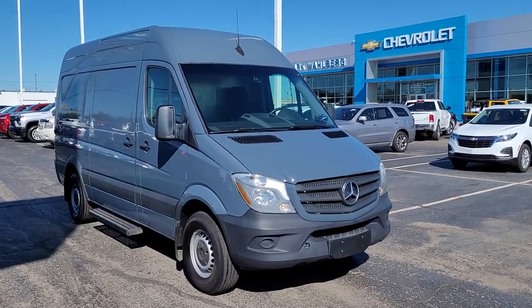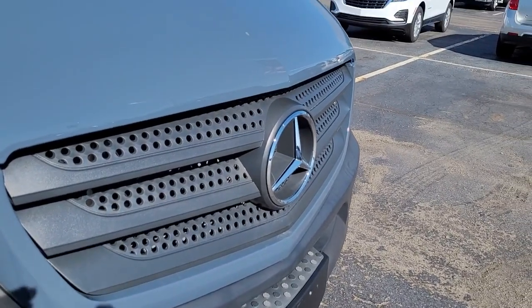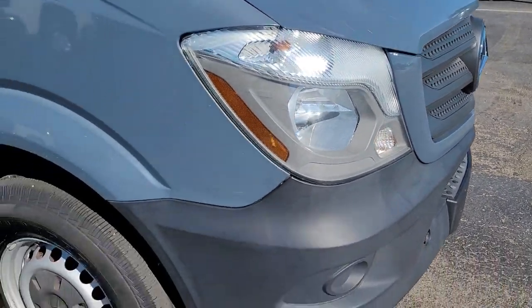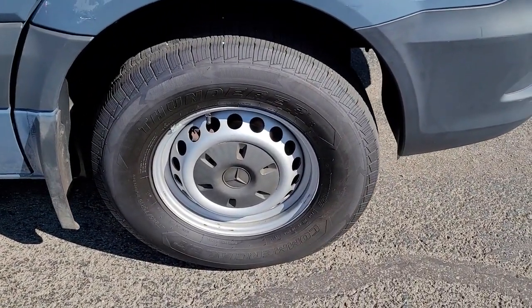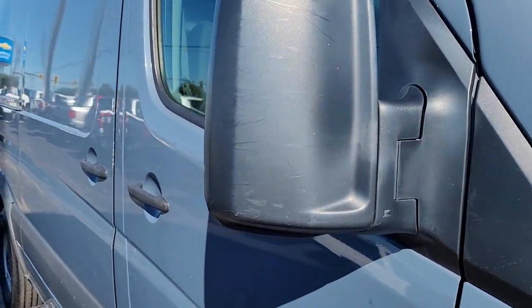Can you see yourself in the 2018 Mercedes-Benz Sprinter? With less than 90,000 miles on the odometer, this vehicle provides excellent value. This masterfully engineered Mercedes-Benz Sprinter is ready to become your partner in business or recreation.